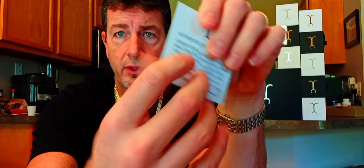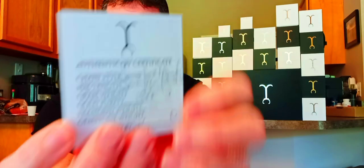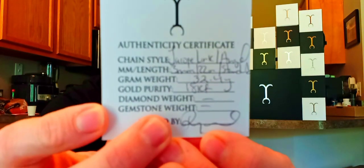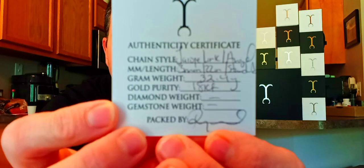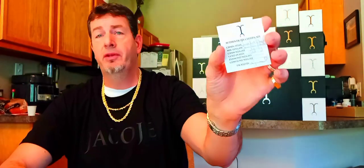This is a really nice perforated card with the Jacoji gold emblem on there. It tells you all about what your order is, what's in the box — the carat, the weight. If there's diamonds, it'll tell you, and it'll let you know who packaged it — Raquel, somebody who works there.